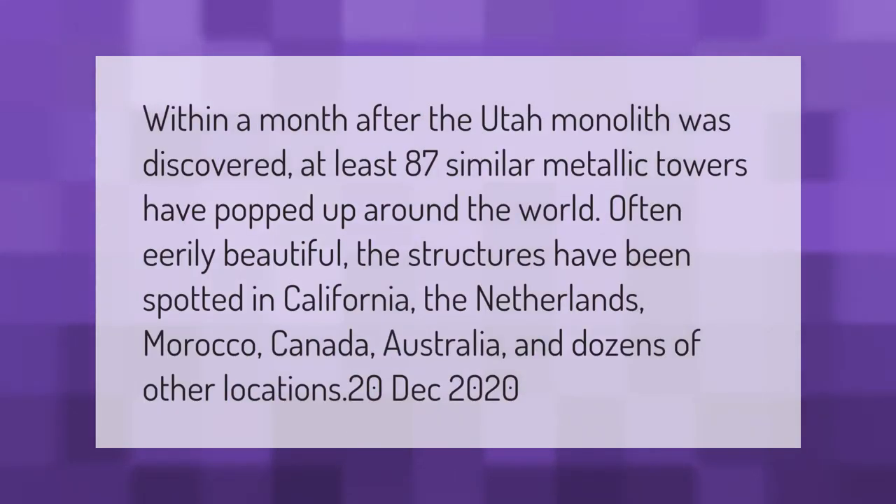Within a month after the Utah monolith was discovered, at least 87 similar metallic towers have popped up around the world. Often eerily beautiful, the structures have been spotted in California, the Netherlands, Morocco, Canada, Australia, and dozens of other locations.